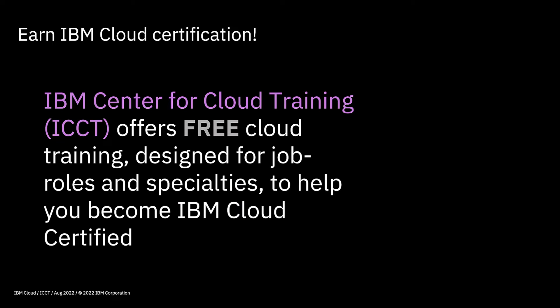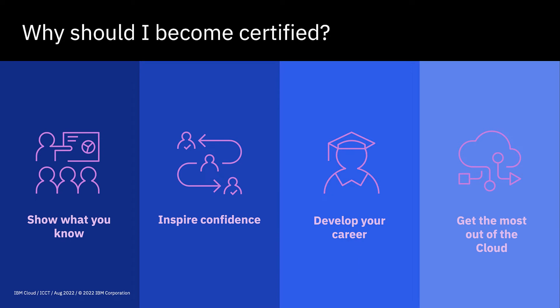This all comes around by earning IBM cloud certification. If you're interested in doing this, the way to do it is via the IBM Center for Cloud Training, or ICCT, which offers completely free cloud training specifically for passing IBM cloud certification exams. The exams themselves as well as the training are designed for specific job roles as well as specialties, and all of the training is really developed to help you become IBM cloud certified.